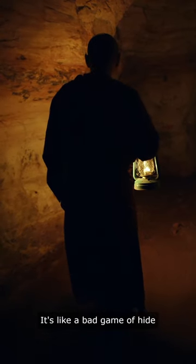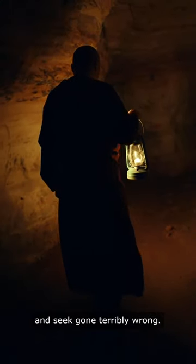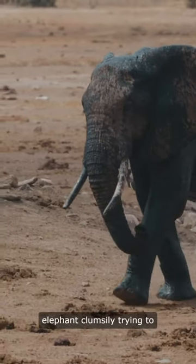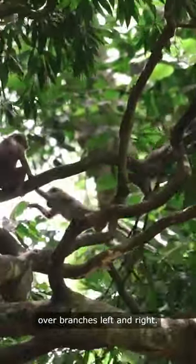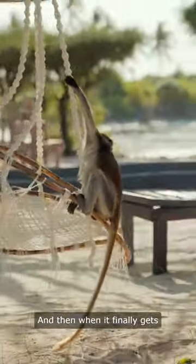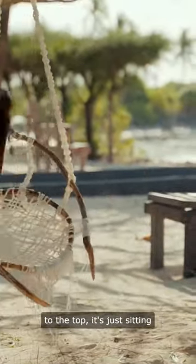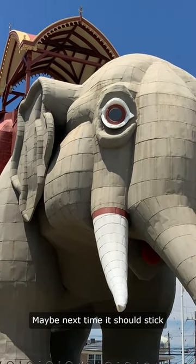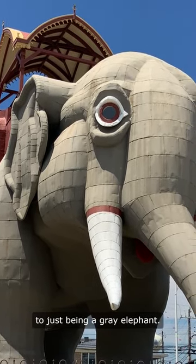It's like a bad game of hide-and-seek gone terribly wrong. I can just picture it now, the elephant clumsily trying to climb up the tree, knocking over branches left and right. And then when it finally gets to the top, it's just sitting there with its bright red toenails sticking out like a sore thumb. Talk about a fashion statement. Maybe next time it should stick to just being a gray elephant.